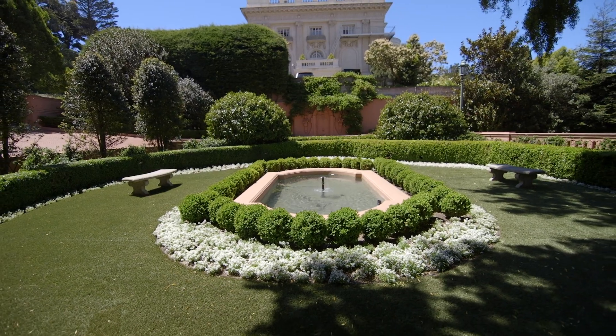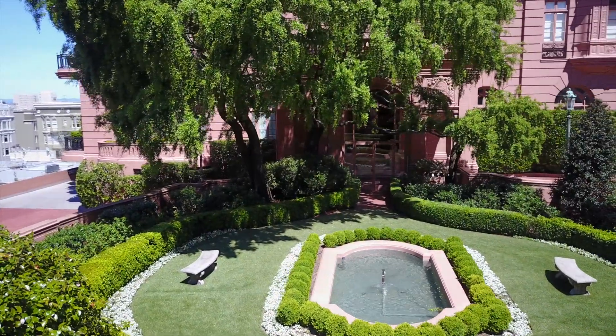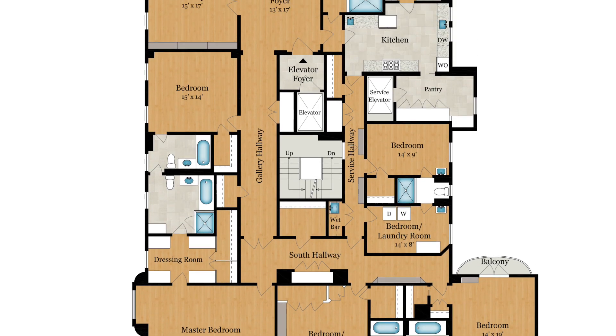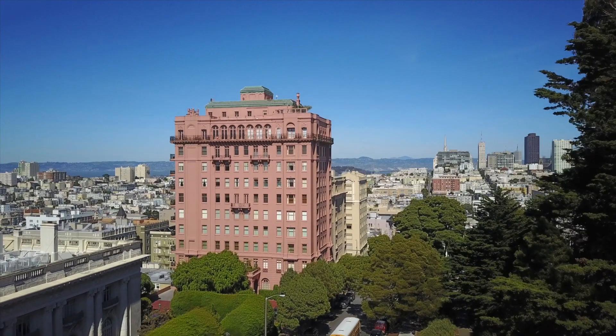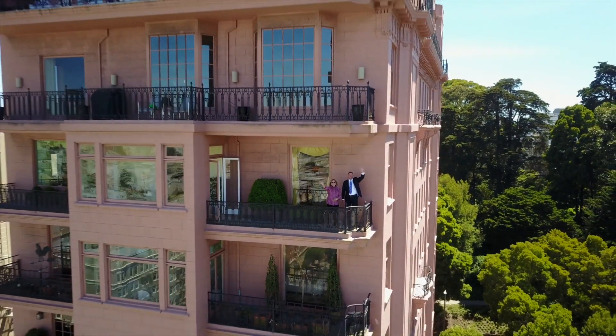Apartment 8 has two parking places and three storage rooms. 2006 Washington is an iconic building. This beautiful full-floor, 5,700 square foot view apartment is a rare opportunity. Please contact us to arrange for a private showing.